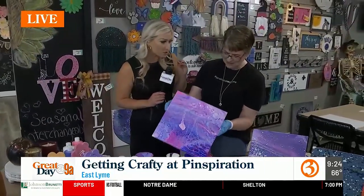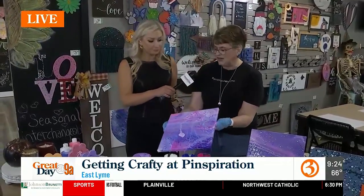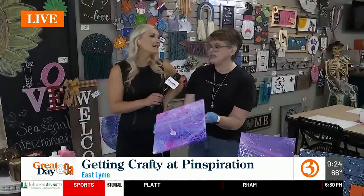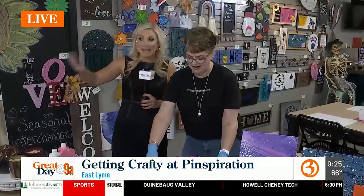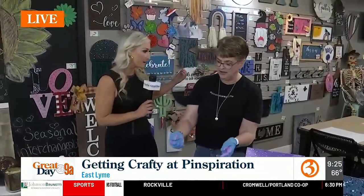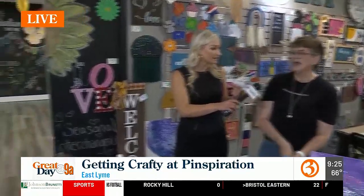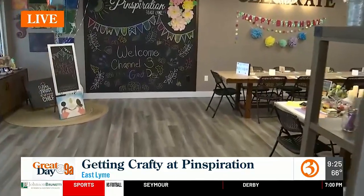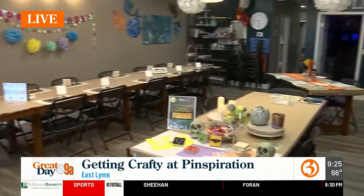How long does it take for something like this to dry? Would you be able to take your craft home at the end? You could take it with you, but you're going to ruin your car. We usually recommend that you leave it for 48 to 72 hours to completely dry. I would imagine, just by the size of your spot, that you have parties come in all the time — co-worker events, bachelorette parties, everything in between. Absolutely. We do a lot of birthday parties for kids, but also adult crafting — people that want to come in with the whole office or just girls' night out.